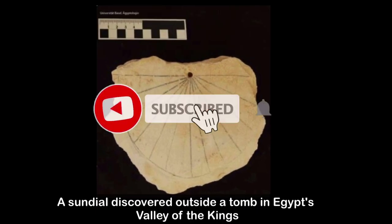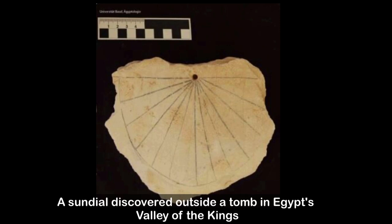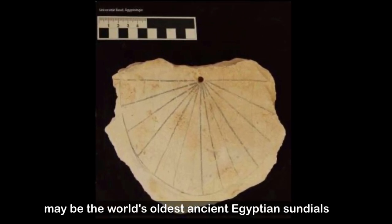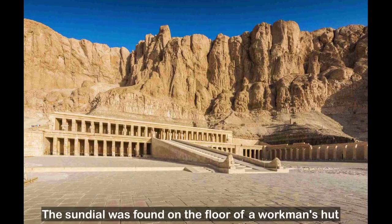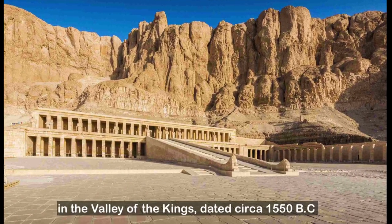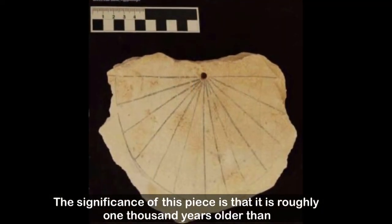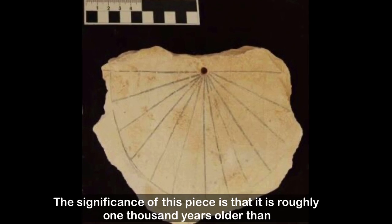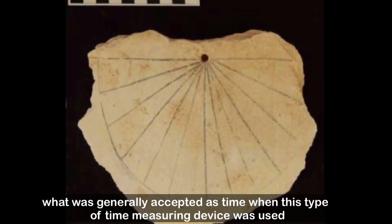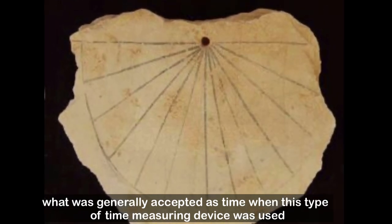This Egyptian sundial, discovered outside a tomb in Egypt's Valley of the Kings, may be the world's oldest ancient Egyptian sundial. The sundial was found on the floor of a workmen's hut in the Valley of the Kings, dated ca. 1550 BC. The significance of this piece is that it is roughly 1,000 years older than what was generally accepted as the time when this type of time-measuring device was used.